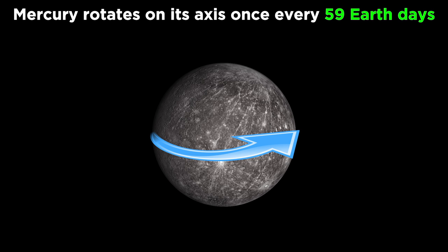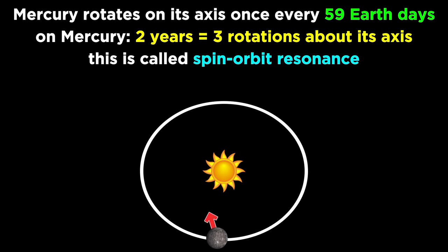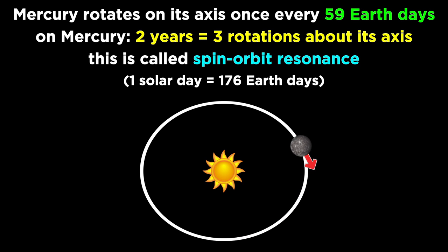Mercury also rotates on its own axis, but it does so very slowly, only once every 59 days. That means that for every two years on Mercury, it rotates on its axis precisely three times. This is called a spin-orbit resonance. Combining this rotational motion with its orbital motion, a solar day as experienced on Mercury would be equal to 176 Earth days.